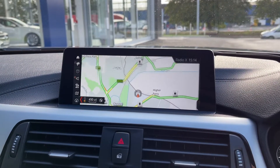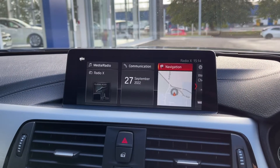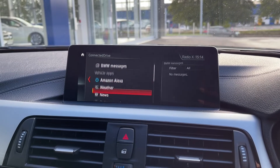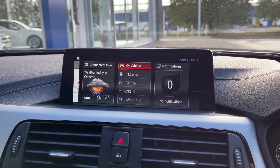In the map itself you've got points of interest labelled so you can easily take a look at nearby locations. Going into Connected Drive you've got all your online services and you can even connect your Amazon Alexa if you have an Amazon account.